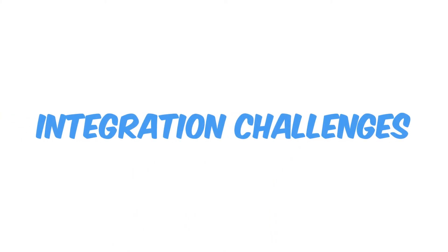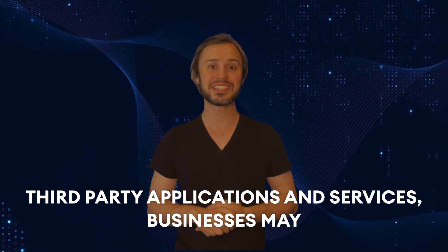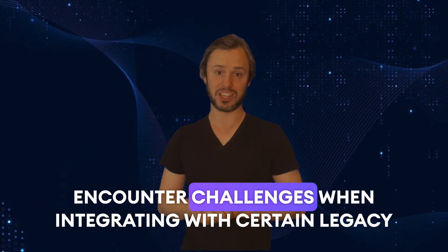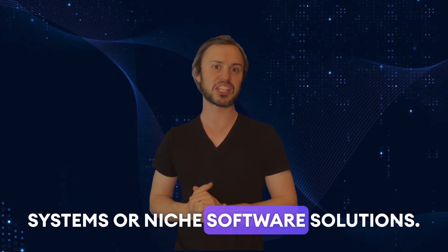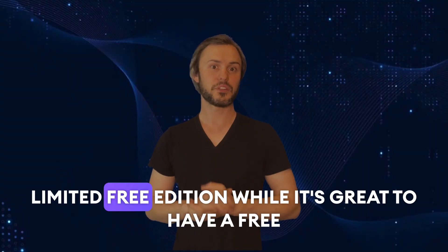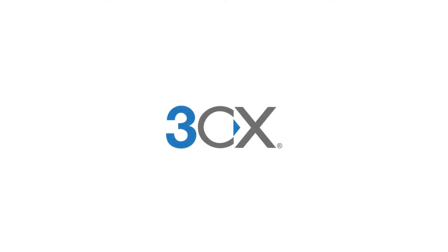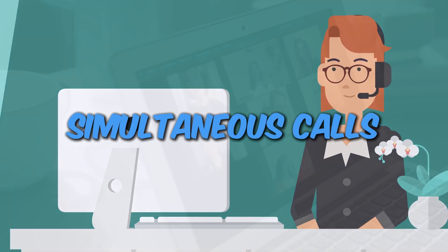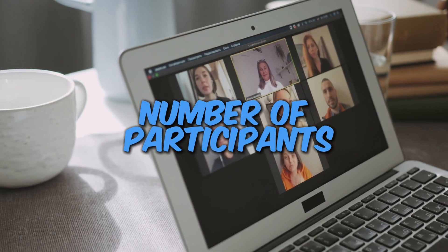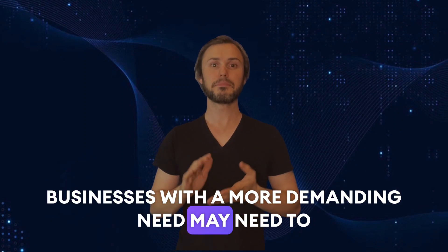Integration challenges — whilst 3CX integrates with many third-party applications and services, businesses may encounter challenges when integrating with certain legacy systems or niche software solutions. Limited free edition: while it's great to have a free edition, it does come with limitations, such as the number of simultaneous calls and participants in web conferencing. Businesses with more demanding needs should consider upgrading to a paid plan.